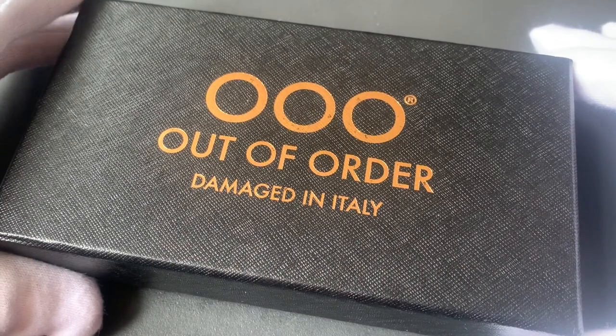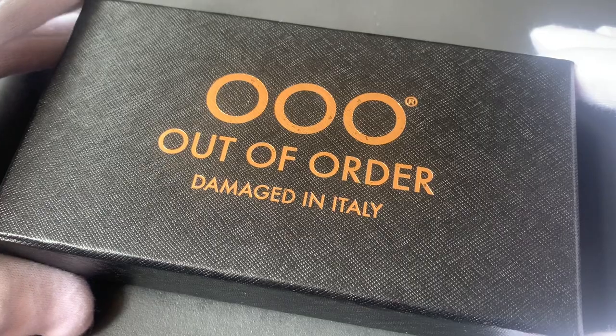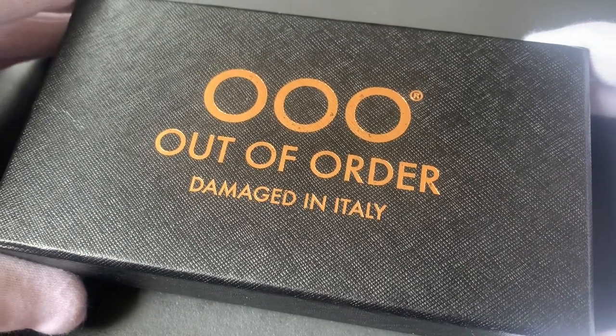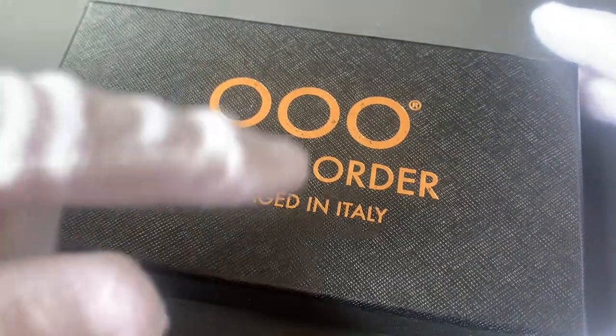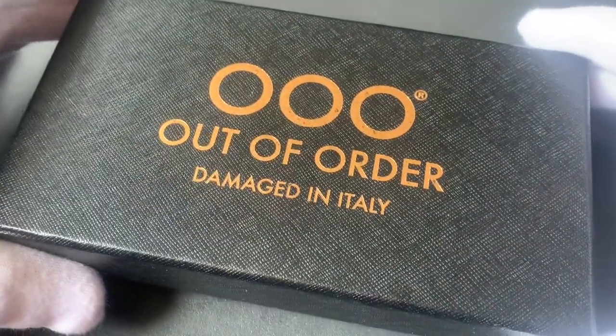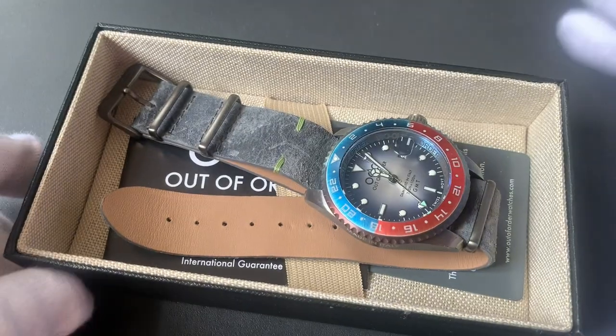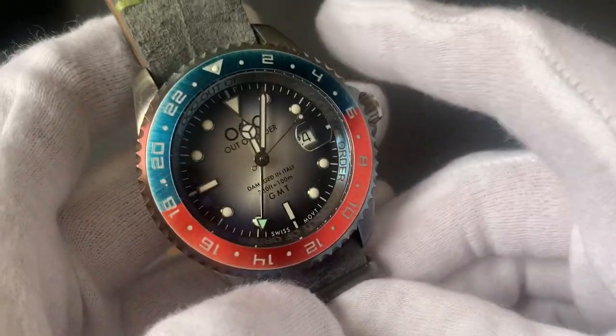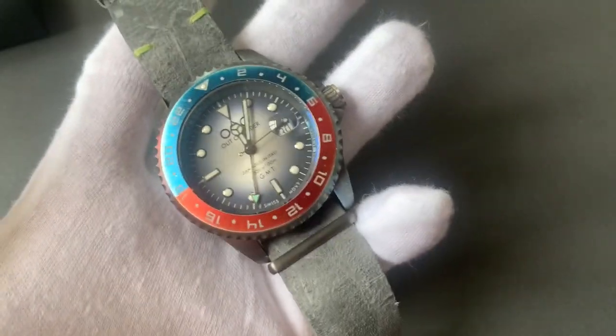Many thanks to Watch Gang for sending me that watch. The box has triple O's on it, which obviously stands for Out of Order — and 'damaged in Italy.' So you open the box and what's inside says 'Please treat me bad' — that is the motto of the Out of Order company. Here's the watch — let me get it from the box and go as close as possible so you can see the details.